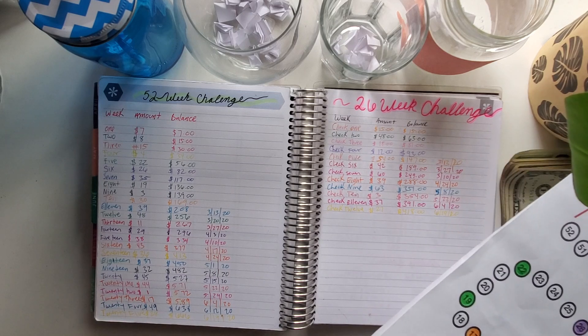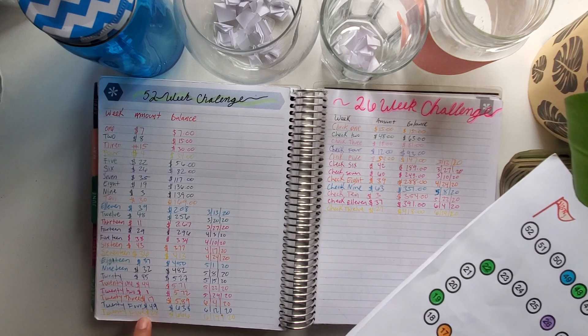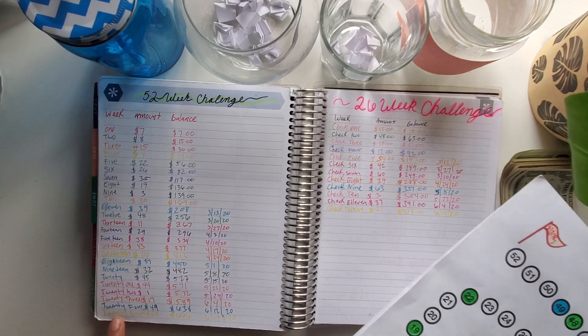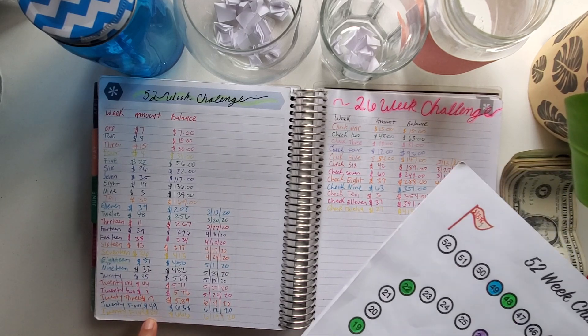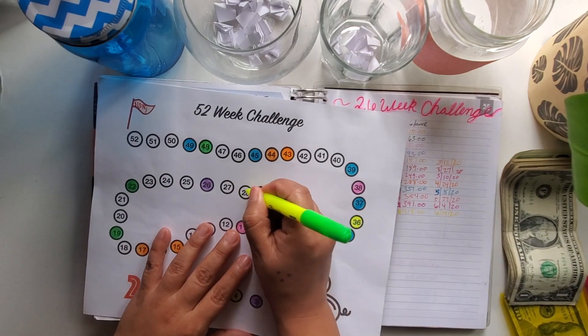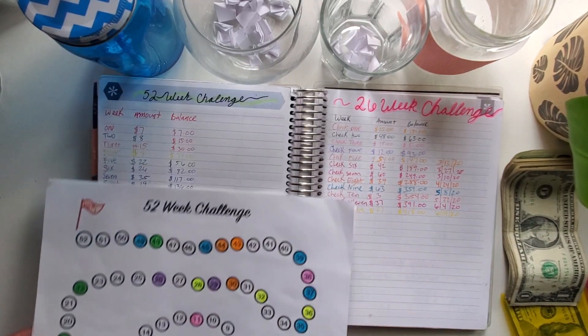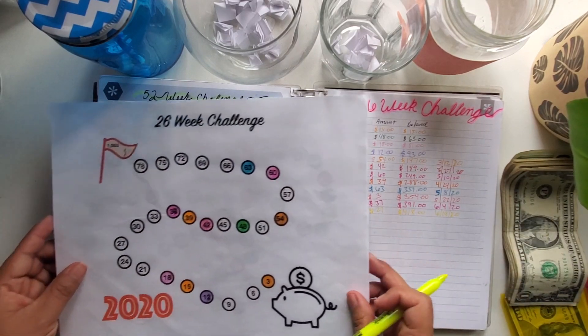If you are new, hit the subscribe button — it only takes one second and I don't charge anything for that. So let's go ahead and color my numbers. For last week on my 52 it was 28, and for my 26 it was 27.